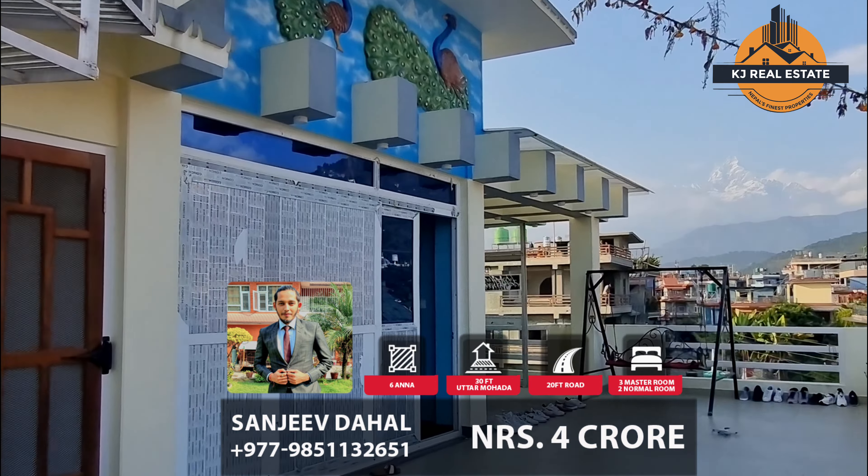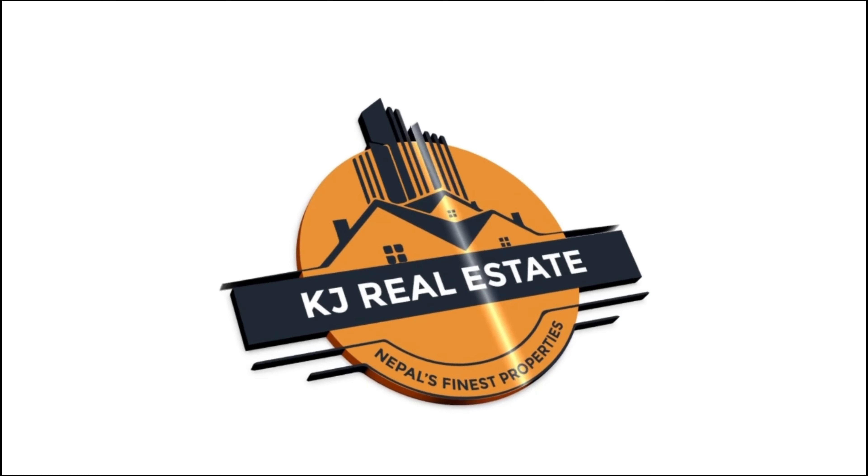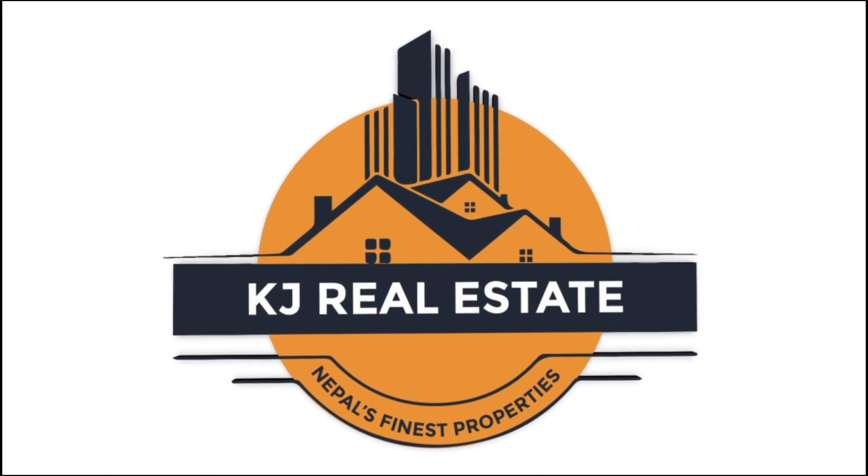The house has a panoramic mountain view and is the perfect place to be settled for your retired life. The house is listed at just 4 crore. Interested buyers can contact us today. The house is truly worth the design.